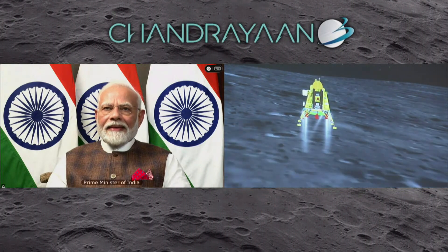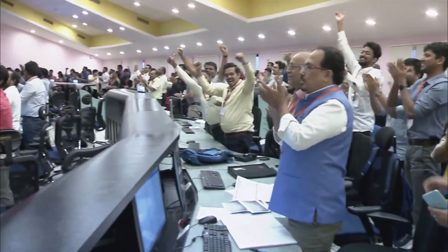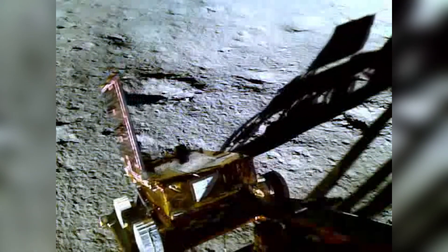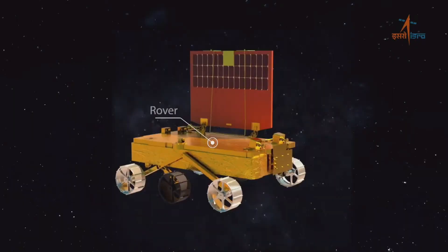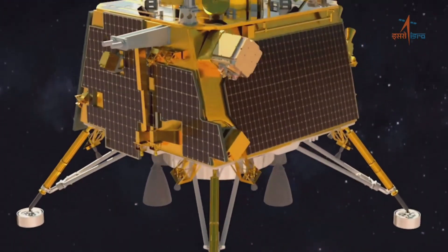After a few more tens of seconds, the control center could commence celebrations. India became only the fourth country to land on the moon, the Soviet Union, the United States, and China being the other three. The Indians wasted no time, and just a few hours after landing, a ramp was deployed and the Pragyan rover made its way to the lunar surface. Both the lander and the rover will operate around the Manzinus U crater for 14 days. Then the lunar night will come, and both machines will likely not survive the cold.